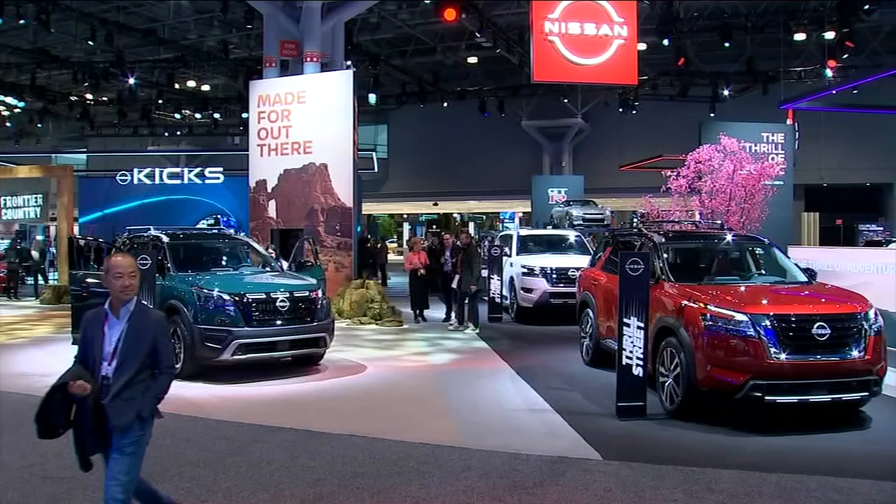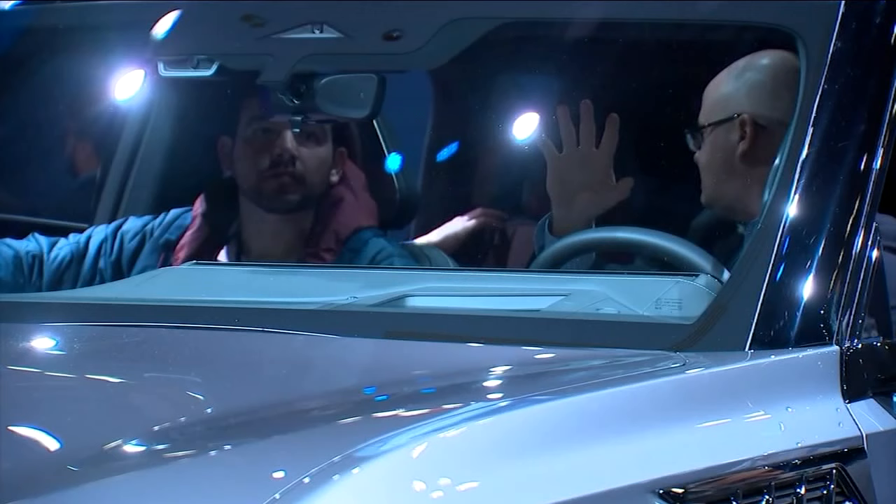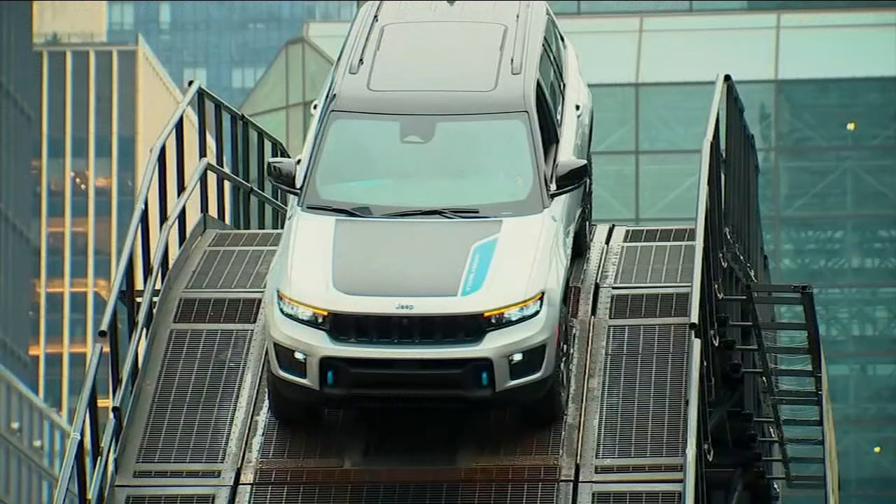The new trend? An emphasis on so-called infotainment systems. You look at a dashboard and when there used to be just a couple of dials, now it does everything for you. The Infiniti QX80 has biometric sensors inside — it can pick up if you're too warm and automatically adjust the temperature.